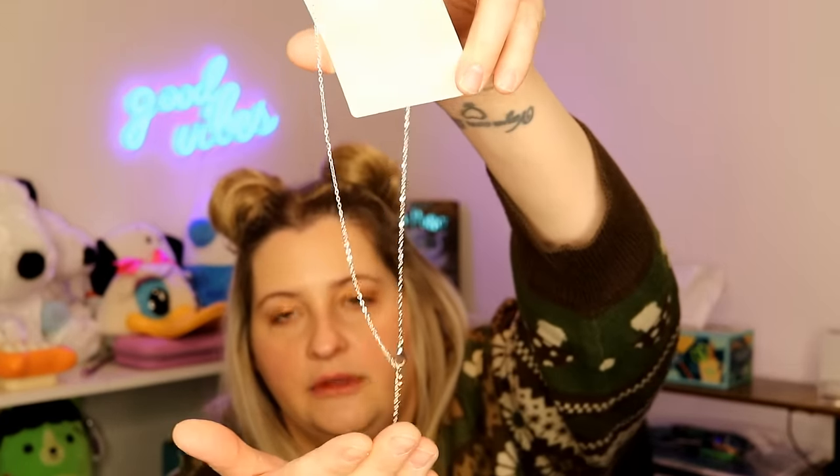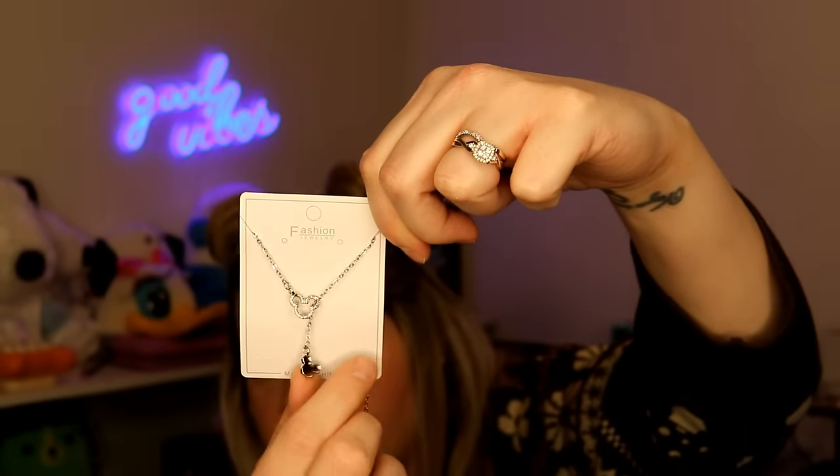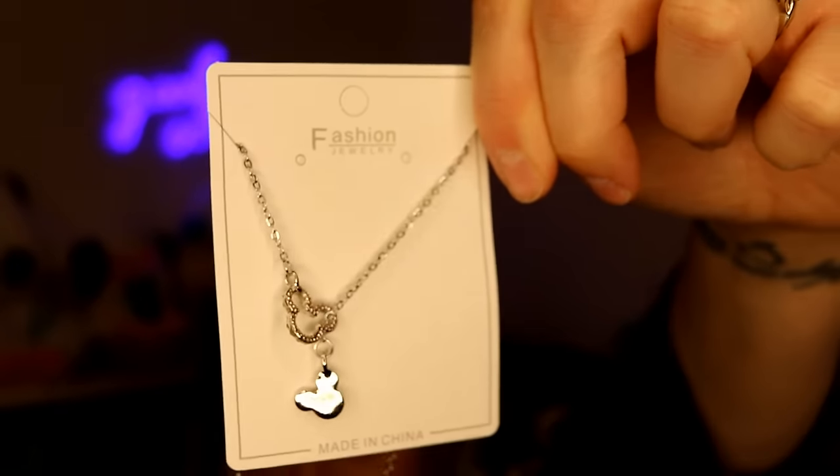This next item is an adorable little necklace for $2.48 — it's a Mickey Mouse theme. Let me take it out of the package so you can actually see it. It's a lariat style — just a traditional necklace with a lobster claw, but the front is really cute because it has this lariat style where the Mickey Mouse piece slips through the other part of the necklace. I love that, it's such a cute design.